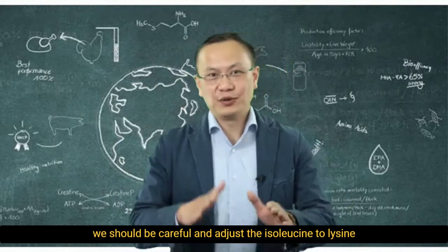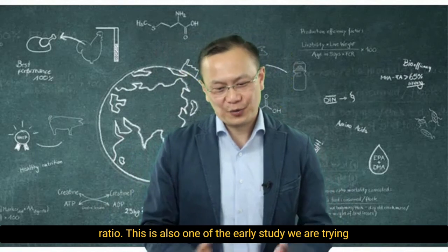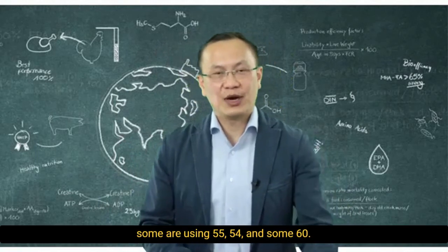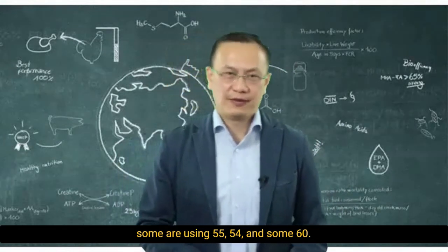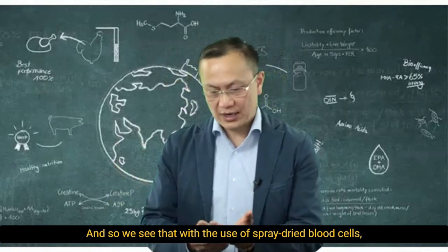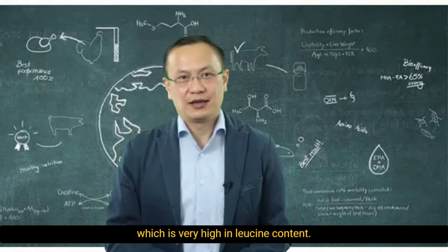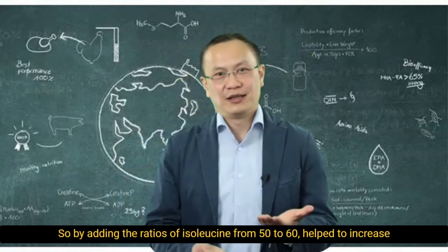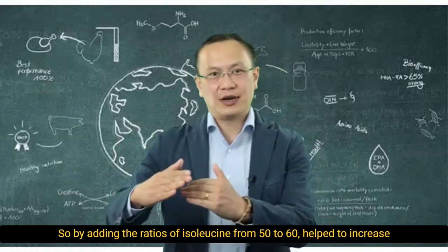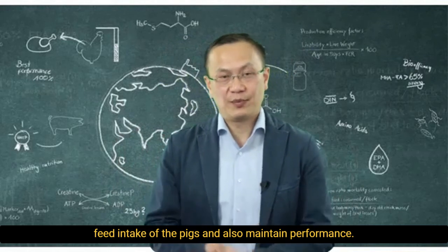This is also one of the early studies trying to answer why there is a difference in the isoleucine ratio — some are using 55 or 54, and some are using 60. We see that with the use of spray-dried blood cells, which are very high in leucine content, by increasing the isoleucine-to-lysine ratio from 50 to 60, it helps to increase feed intake of the pigs and also maintain performance.